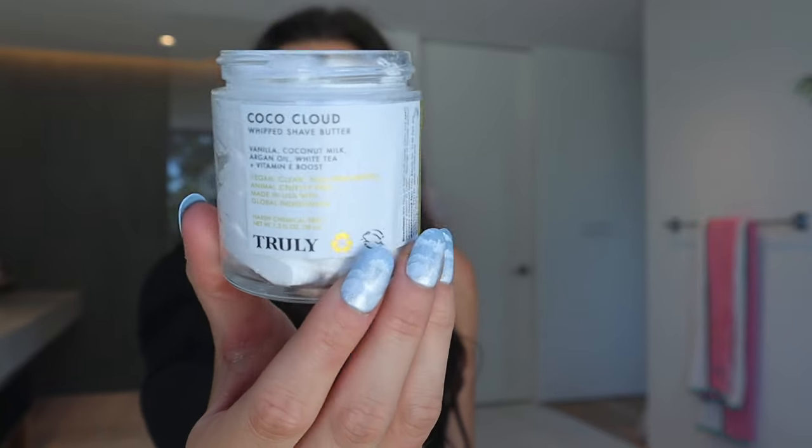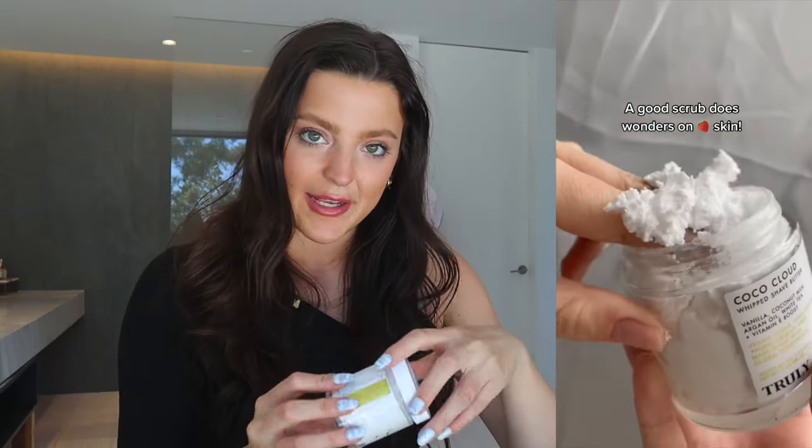This product is not part of our KP Treatment Kit, but if I'm using these products on a day I'm going to shave, I always make sure to use a shave butter. A shaving butter is so much more amazing for your skin than a shave cream. This is our Cocoa Cloud Whipped Shave Butter. It's the best thing to use if you're trying to get rid of strawberry legs because it's so softening, giving you a much closer shave, and it has amazing hydrating ingredients: vanilla, coconut milk, argan oil, white tea, and a vitamin E boost. I always use our Truly Razor as well — it's an amazing five-bladed razor that gives you such a clean and close shave.